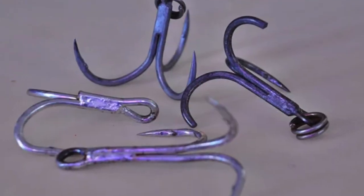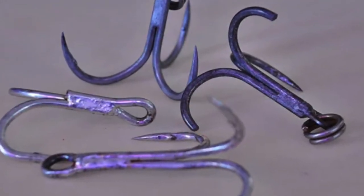What you want to stay away from, no matter what you're fishing for, are those bargain basement hooks from brands you've never heard of. Typically those hooks don't have very good tempering, and you're going to get hooks that snap and hooks that bend out, even on small fish.